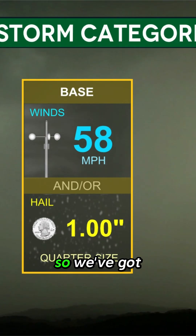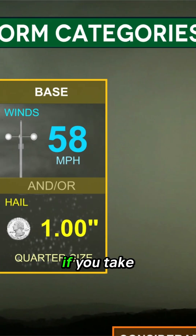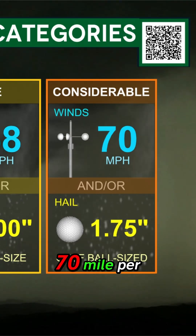So basically, a destructive severe thunderstorm warning is a step above the baseline. Your baseline severe thunderstorm warning is 60 mile-per-hour winds and quarter-size hail — something you could see any day of the year. Take a step above that and you've got 70 mile-per-hour wind speeds.